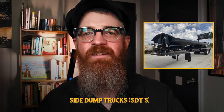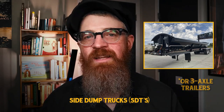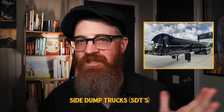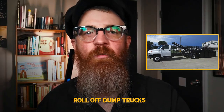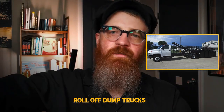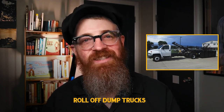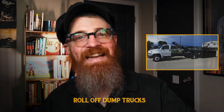Side dump trucks, or SDTs, are semi-trucks towing two-axle trailers with hydraulic lifts that tilt the entire box off to the side — right or left — rather than off the back or directly below. These are especially good at fast dumping as they essentially have a dump gate the length of the trailer. Roll-off dump trucks are designed to carry removable cargo containers such as dumpsters and storage containers, rolling them off using hydraulics and a cable winch system. Roll-off trucks are great for leaving empty containers at various sites while the truck is utilized elsewhere, with containers picked up at a later time.